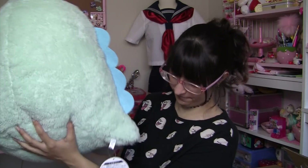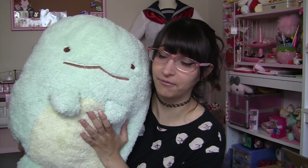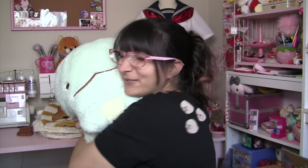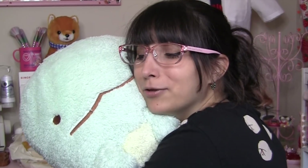There's the back of him and his cute little tag. If you guys have watched my previous videos, you will know that Tokage, the lizard from Sumiko Kurashi, is my favorite character. And he was actually pretty easy to win. He's so cute and cuddly. I love you.